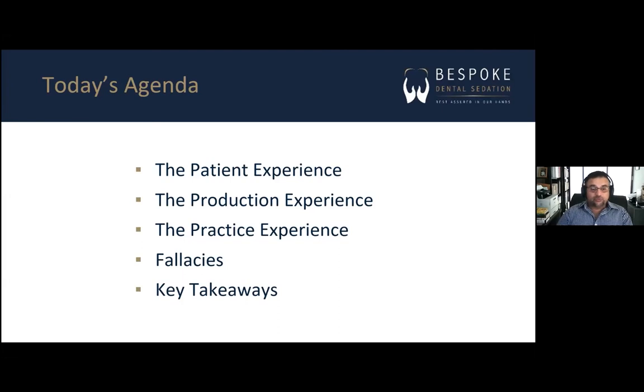I want to focus firstly on what's in it for the patient — I'm assuming we're all in business for the patient. Also, what's in it for you in terms of production? Most importantly, what's in it for your whole practice? My favourite section is touching on some of the fallacies I hear every single day, and I'd like to dispel them once and for all. Then we'll do a quick summary of what I'd like you to take away.